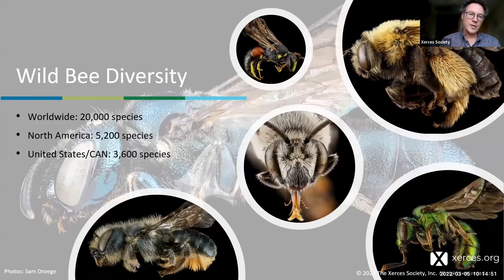Stepping back to look at bees around the world: there are just over 20,000 species described worldwide; in North America that's more than 5,000, and in the US and Canada alone, 3,600 species. These images show the great diversity in hairiness, color, and tongue length. Beyond bumblebees, there is a vast array of bee diversity worldwide and in California. By comparison, there are only about 265 species of bumblebees worldwide.